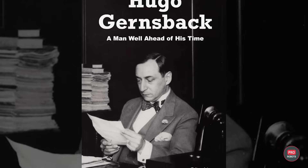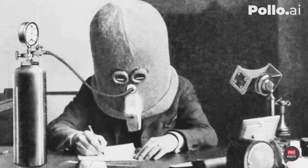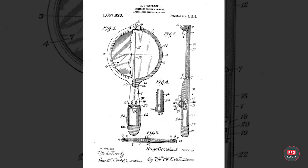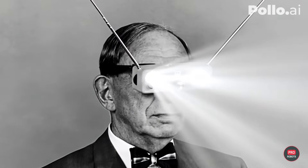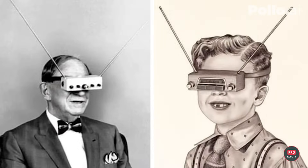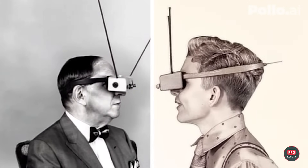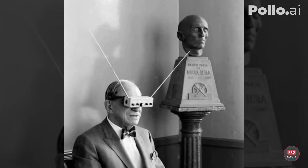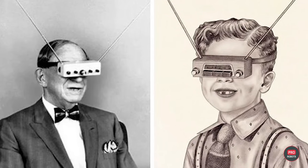Meet Hugo Gernsback, the man who coined the term "science fiction" and created a number of knickknacks. Among Gernsback's many ideas — such as an electric hairbrush or a battery-powered backlit hand mirror — were television glasses. He first described them in 1963. The TV glasses were about 5 ounces or 140 grams and were based on small electron beam tubes that ran on low-voltage current from tiny batteries. Because there was a separate screen for each eye, it could display stereoscopic images, much like today's 3D virtual reality glasses.